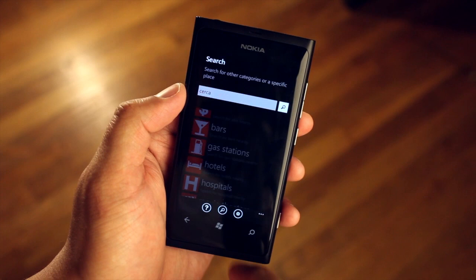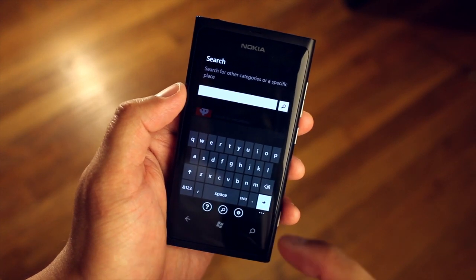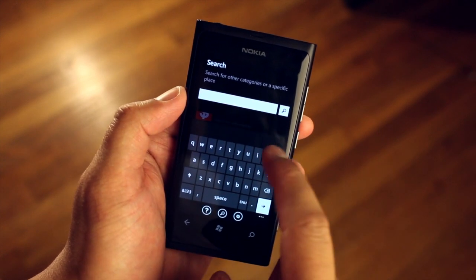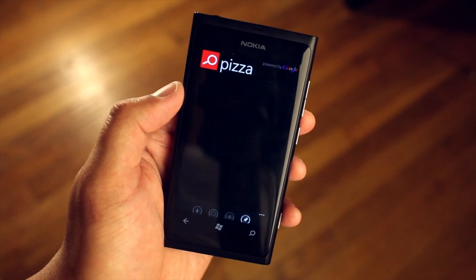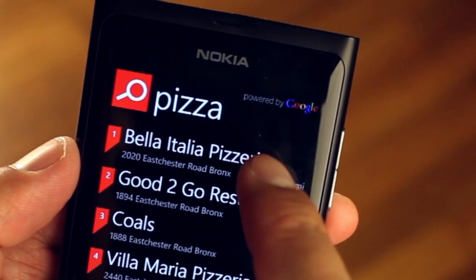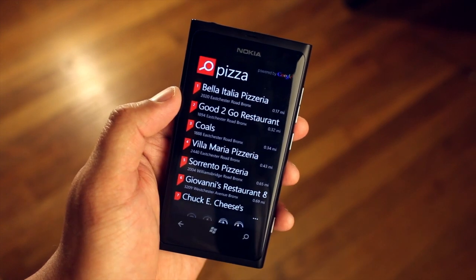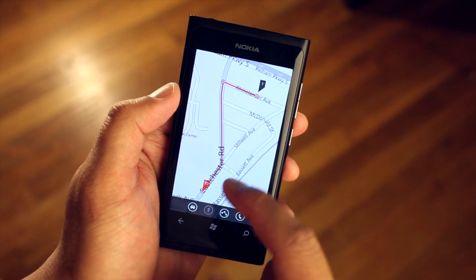YAPF also lets you search, and instead of using Bing you now have the option to use Google or Bing. So let's search Pita. In my options I chose Google, so you can see here on the upper right corner it will say search powered by Google. Now it will tell me the nearest pizza place is just a few blocks away.